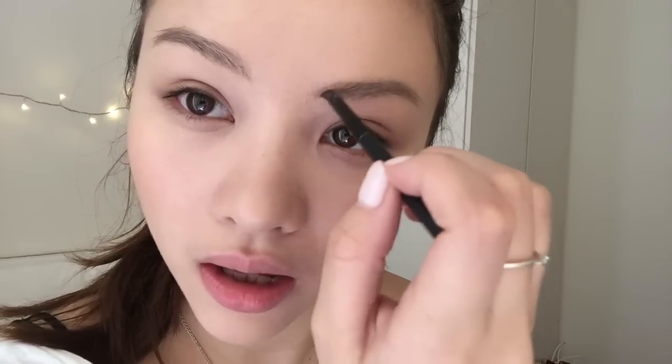I use a mini liner brush so I can do really thin brush strokes that look like I'm drawing hair on my brows. Then I use the Soap and Glory Thick and Fast mascara.